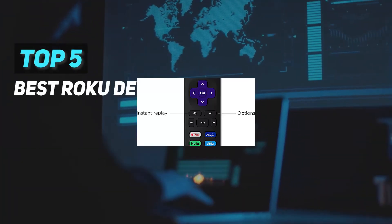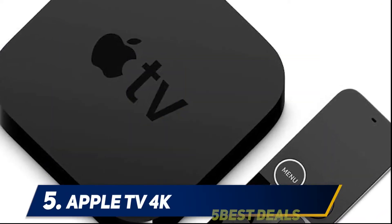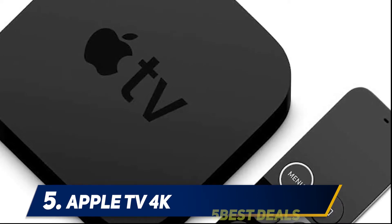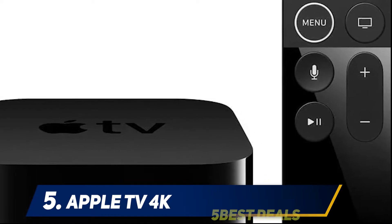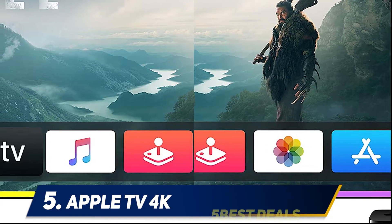Here we present the top 5 best Roku devices, starting at number 5: the Apple TV 4K. The Apple TV has gone through multiple iterations over the years, and the latest fifth generation is the best of the bunch. It's arguably the best TV streaming device overall, but with its focus on Apple features and devices, it's certainly the best one for Apple fans.